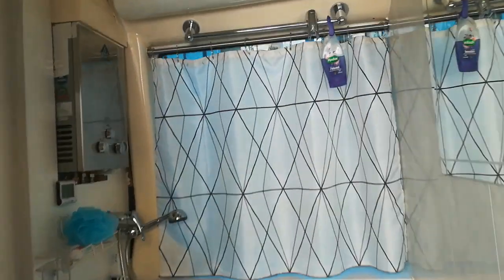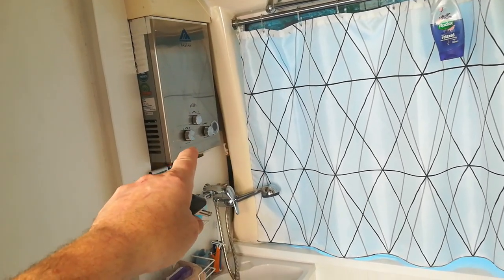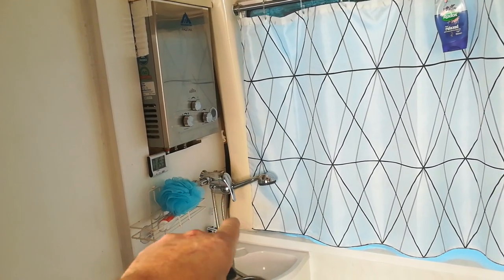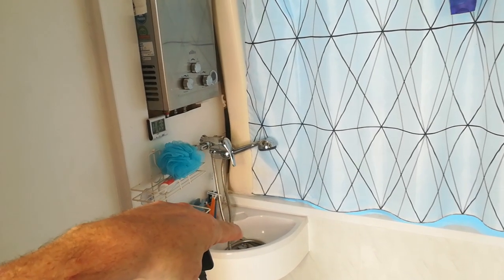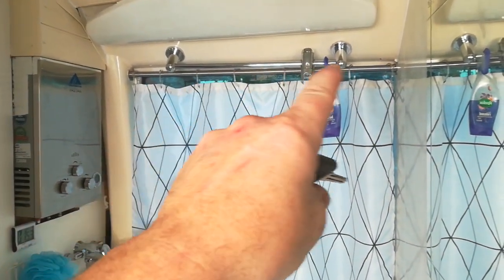There's the bathroom. It's huge. There's the hot water boiler. Shower head. There's a mount there so you can use it for the sink, and also a mount there so you can use it as the shower as well. Nice big mirror.